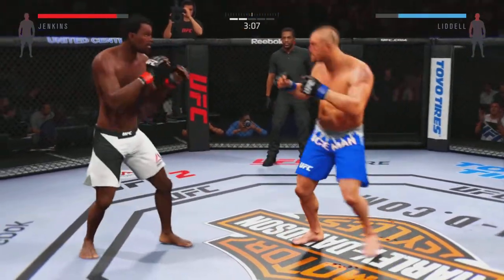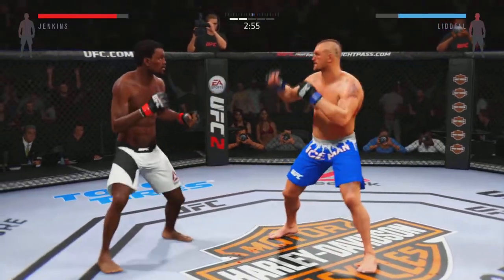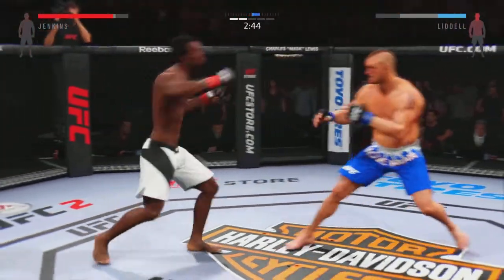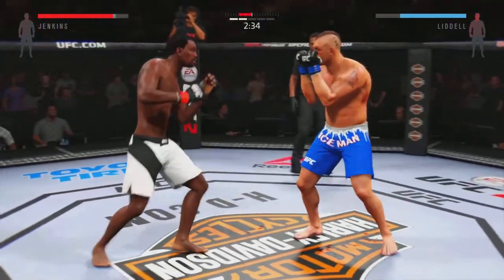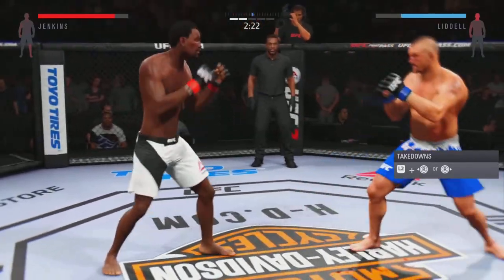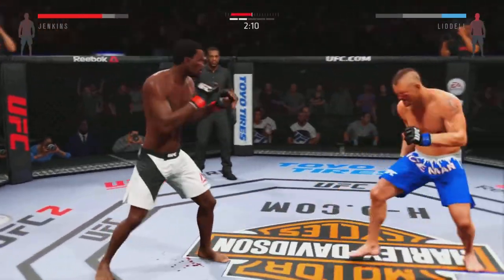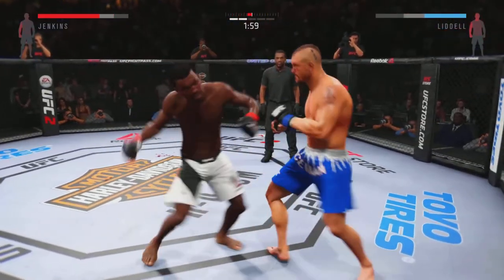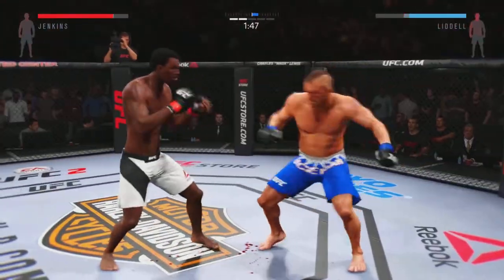Caught him with a right hand. Good hook to the body by Hazardous. Big right hand. That leg kick did some damage. Solid jab. That's a heavy body kick. What an exchange. That's a big hook. One with that uppercut. Head kick.